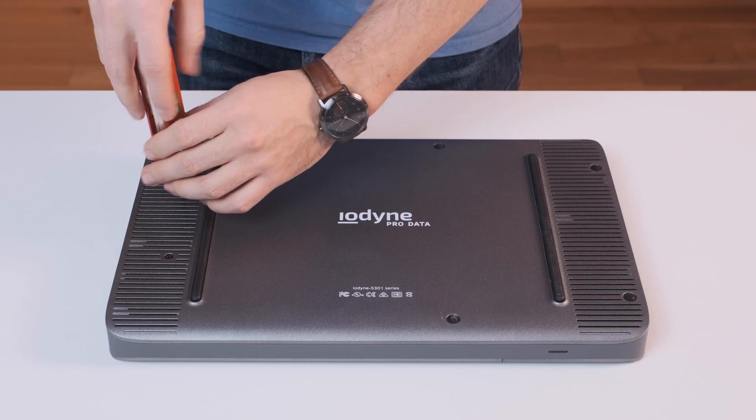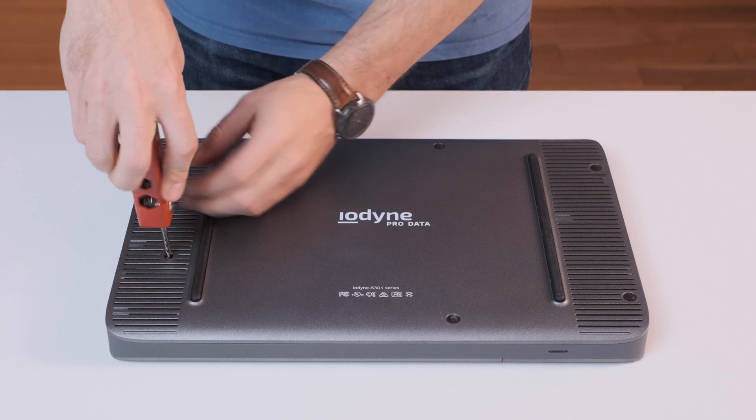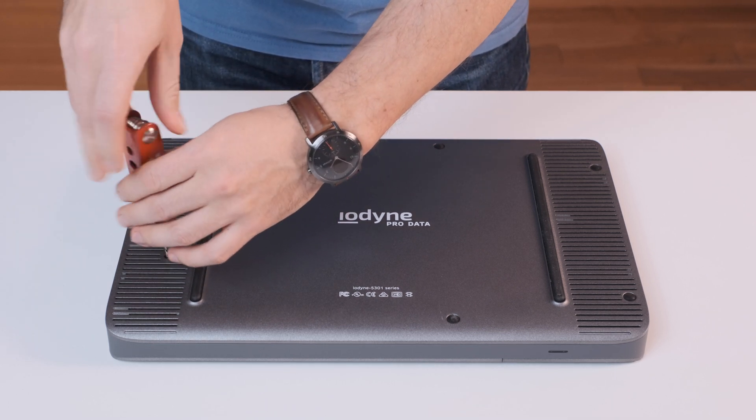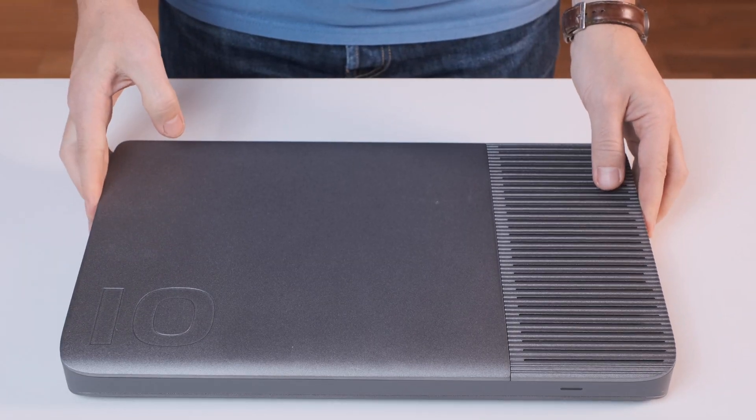The other thing is maintenance. The Iodine ProData is designed to be repaired by the user — it is very easy to open and replace the 2.0 NVMe SSDs if needed.